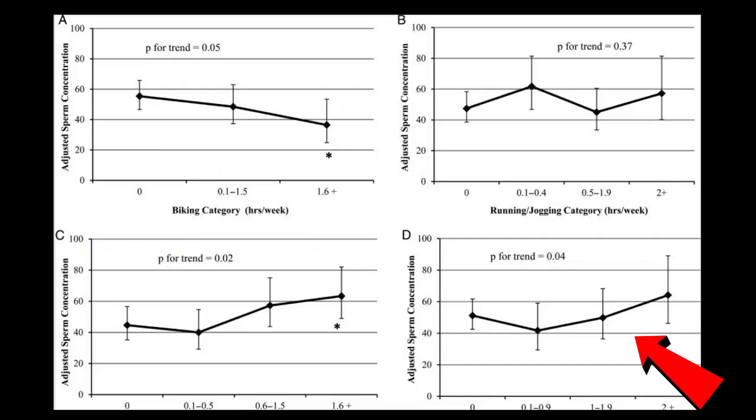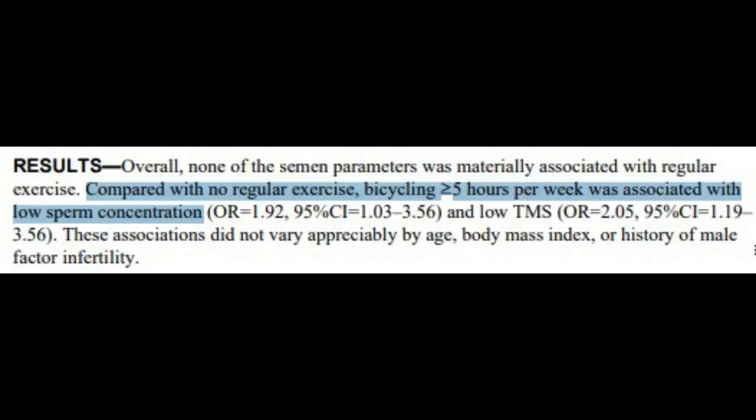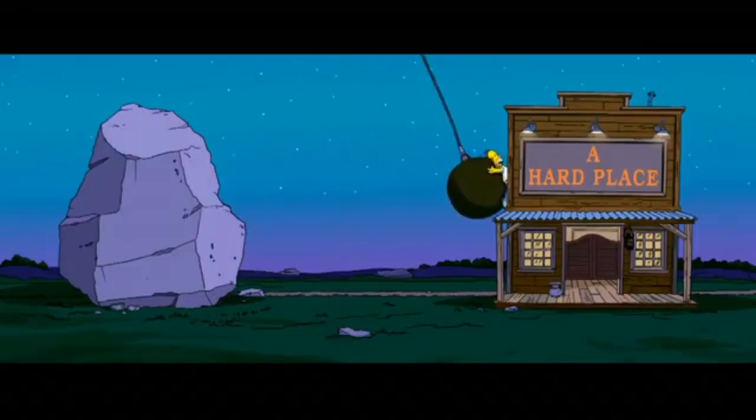Weight lifting has been seen to be associated with higher sperm concentrations. However, strenuous exercise like long-distance running and endurance cycling seem to lower semen quality. Bicycling more than 5 hours a week has been consistently seen to reduce semen quality because the testicles are being put in a tight spot between a rock and a hard place.